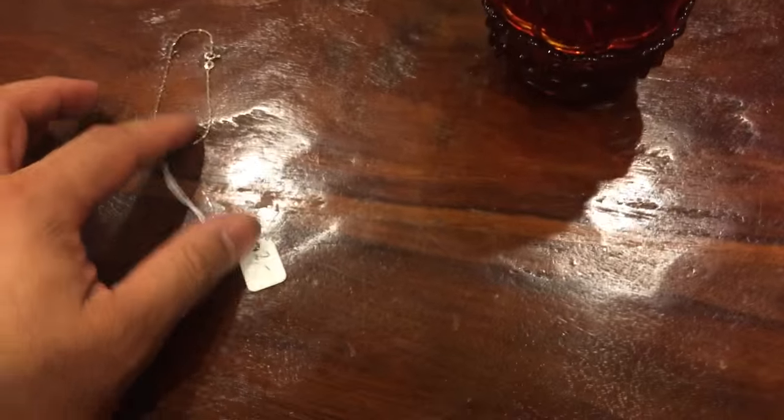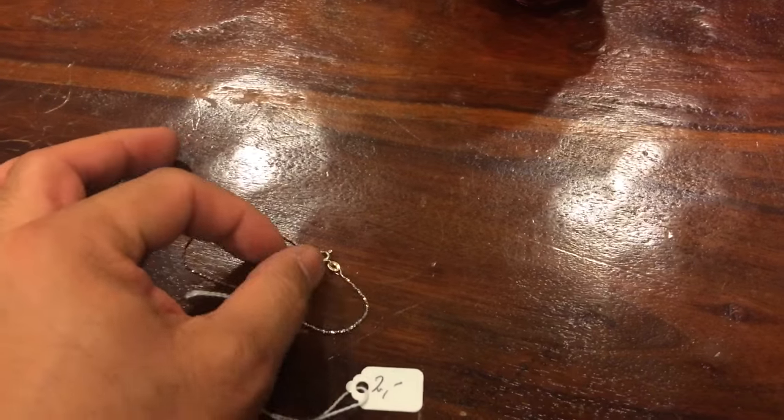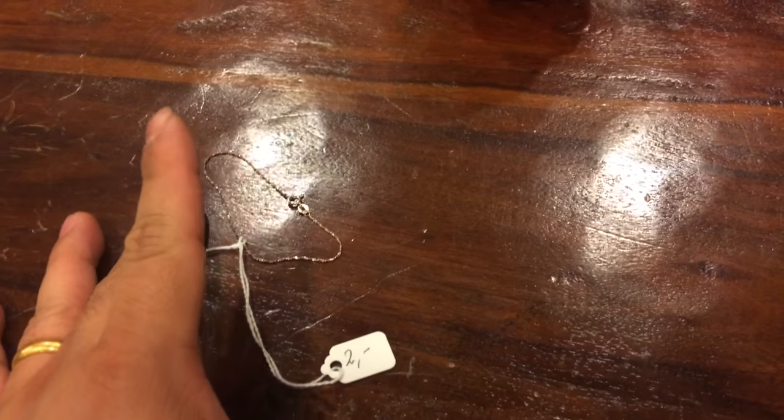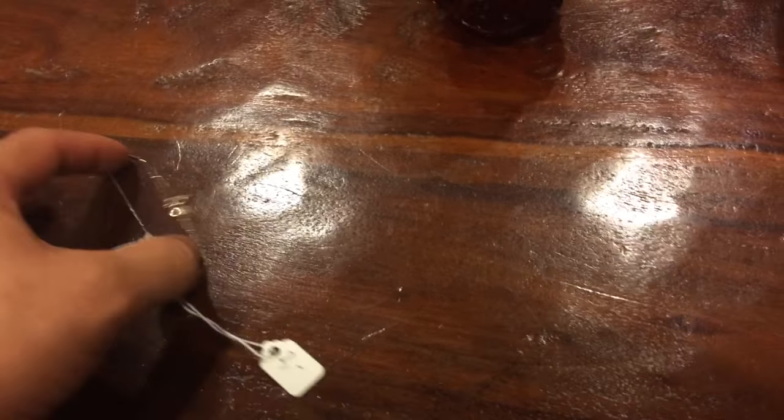First of all, I picked up this neat little 925 Italian silver bracelet. Everything was half-priced at that little tiny thrift store, so it was $4 — not bad.